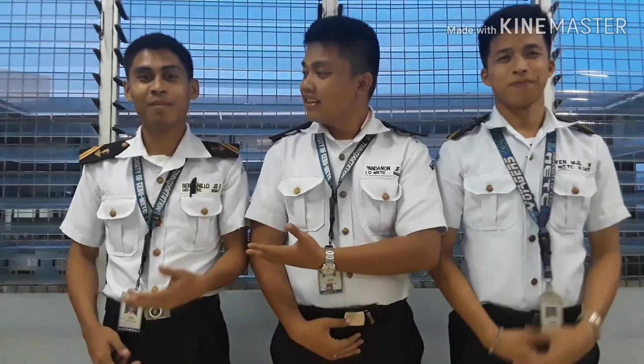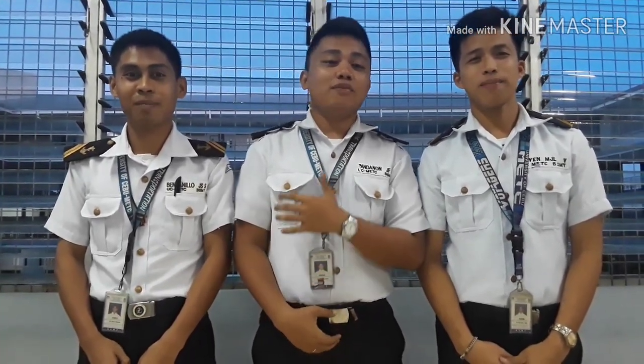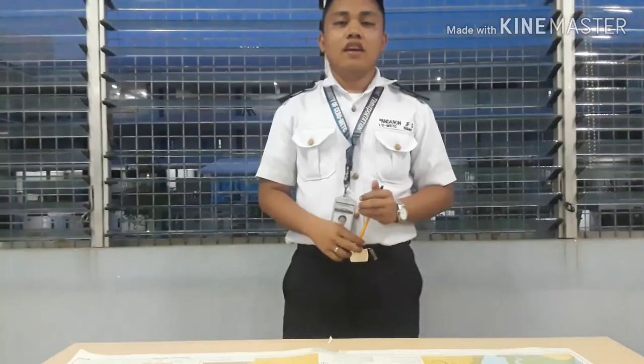Good day everyone! I am Cadet Pandanon, Cadet Jovan, and Cadet Bendanilio. We are here to explain the information that can be found on a nautical chart.